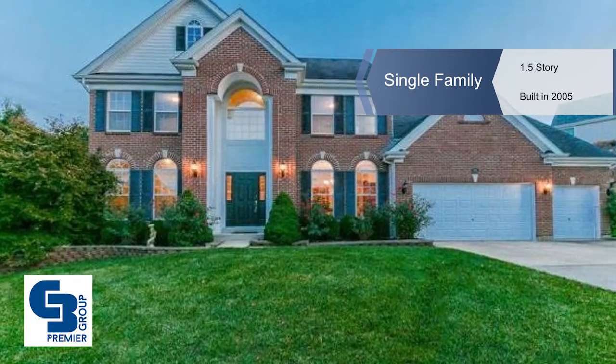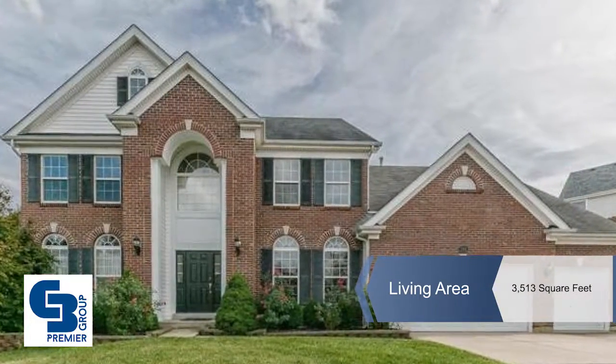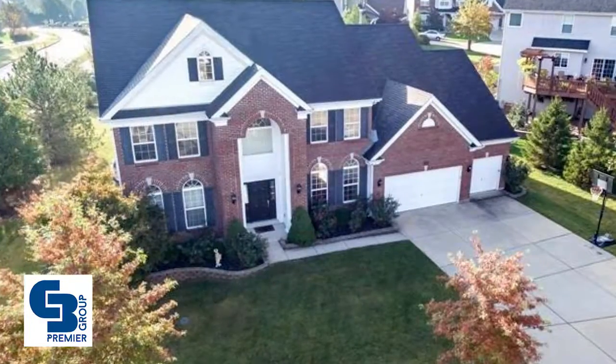This gracious one-and-a-half story home offers 4,600 plus square feet of living space and is located in the Enclaves at Cherry Hills.